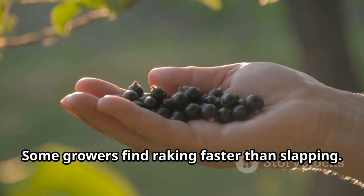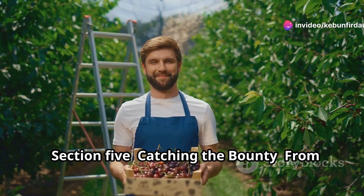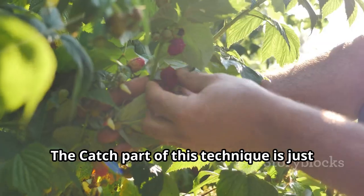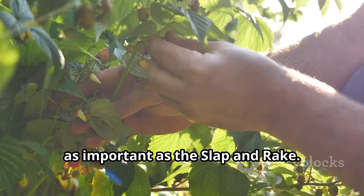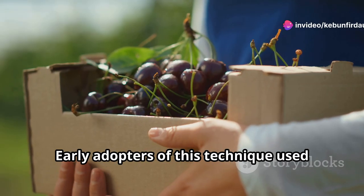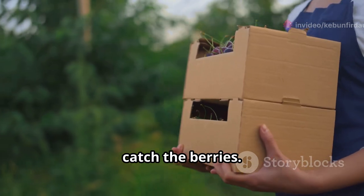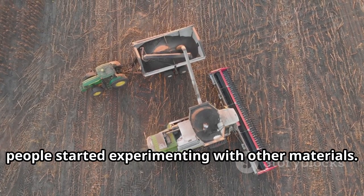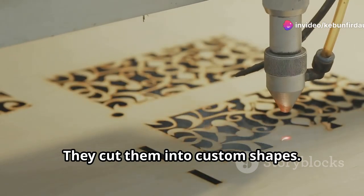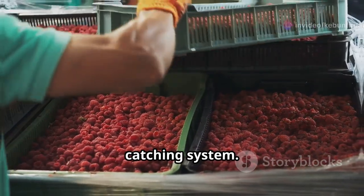Some growers find raking faster than slapping, while others find it a matter of personal preference. The catch part of this technique is just as important as the slap and rake. You need a way to collect the falling berries efficiently. Early adopters used simple cardboard boxes placed under the bushes. As the technique evolved, people started experimenting with other materials. Some found that plastic signboards worked well, cut into custom shapes and attached with duct tape, creating a durable and easy-to-clean catching system.